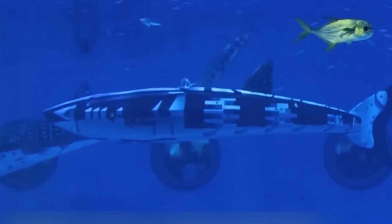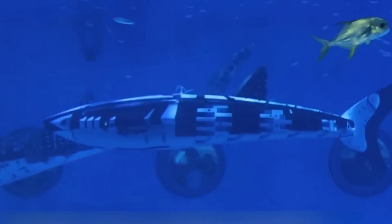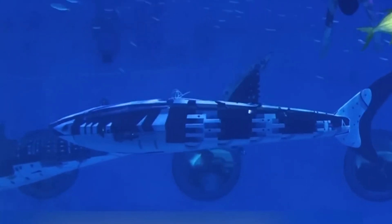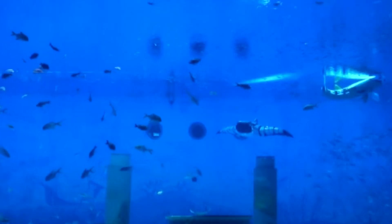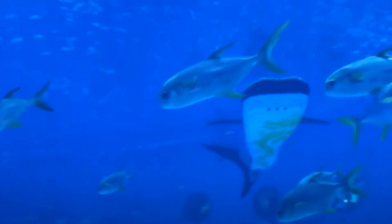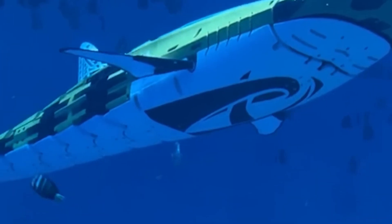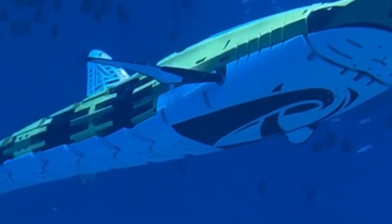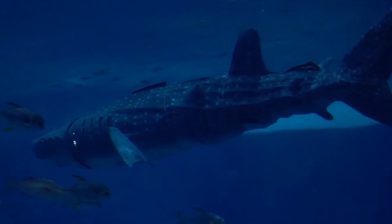But the final design unintentionally resembled a shark instead. The robot is capable of diving to depths of 400 meters, with further improvements expected as development continues. Its potential uses are clear, ranging from underwater surveillance to reconnaissance missions, showcasing yet another innovative step in aquatic robotics.